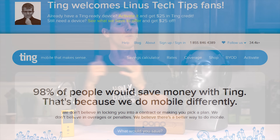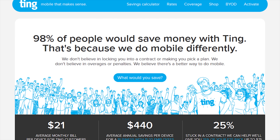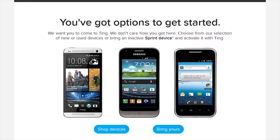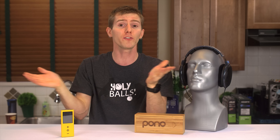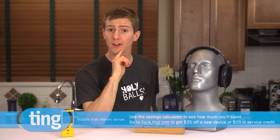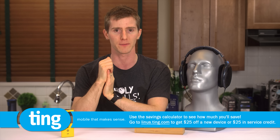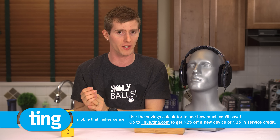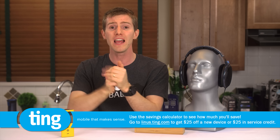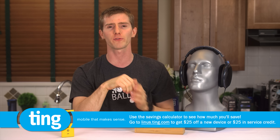Speaking of spin, I don't really need to put any spin on today's episode sponsor, Ting, because their business model really speaks for itself. Ting only charges their users for the amount of service they actually use. That means whether you're a power user or you only have a smartphone out of necessity, you'll be paying a fair amount for the service you use — no locked-in 200 minutes of talk or set megabytes of data, just what you actually need. They operate on the Sprint network, and starting in February they'll also be running on a GSM network, meaning you'll be able to use about 80% of the smartphones on the market today, including the iPhone 6 and 6 Plus. Head over to linus.ting.com, use their savings calculator to enter your last few bills, and they'll show you exactly how much you would have paid by switching to Ting. They'll even give you $25 off a new device or $25 in service credit.